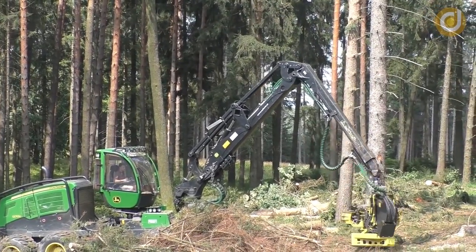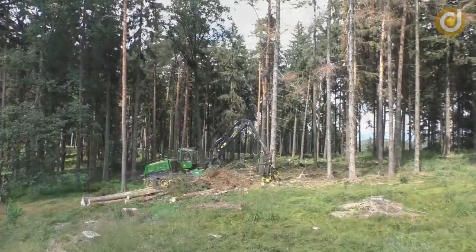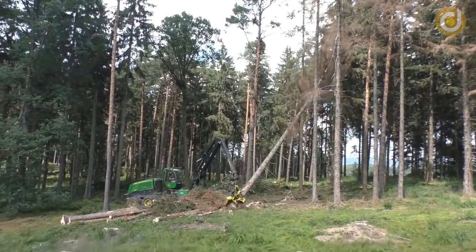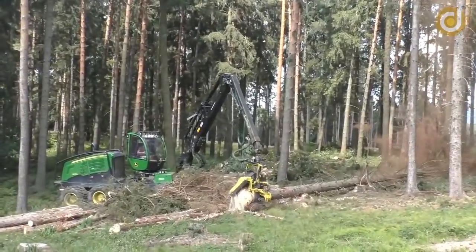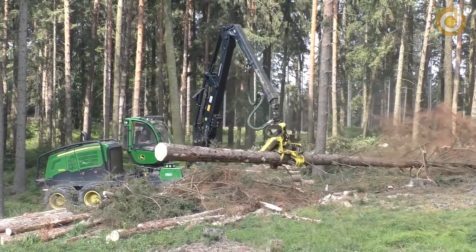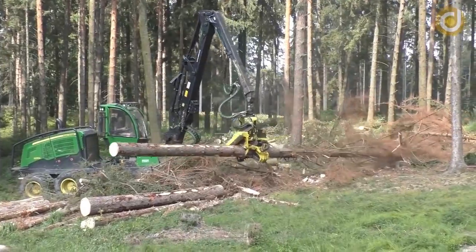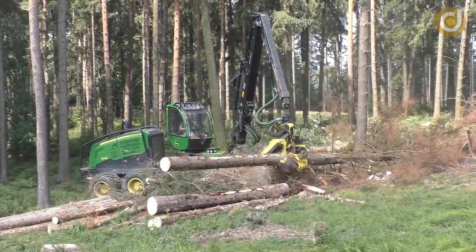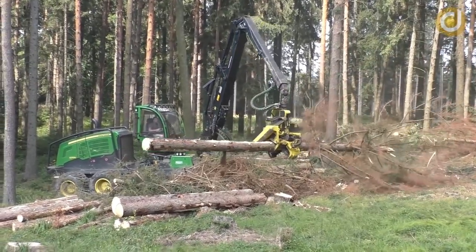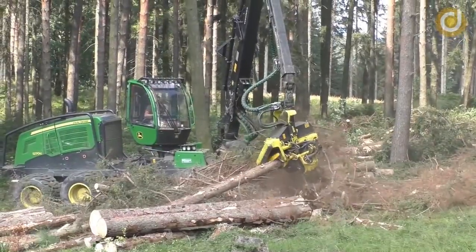The cutting edge of the John Deere 1270G is an important component in the process of wood harvesting. It is designed with a sturdy, versatile and advanced structure to ensure efficiency and precision in the wood cutting process. The cutting edge includes a cutting set consisting of multiple cutting blades mounted on bearings, which helps to cut wood faster and more accurately.